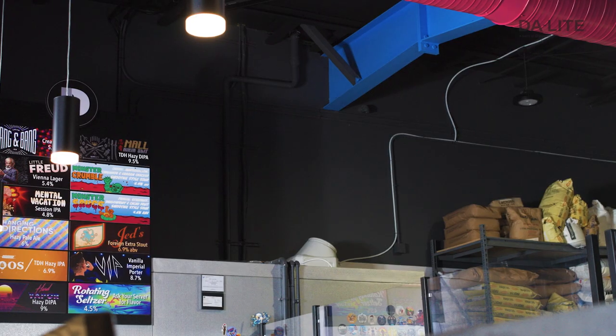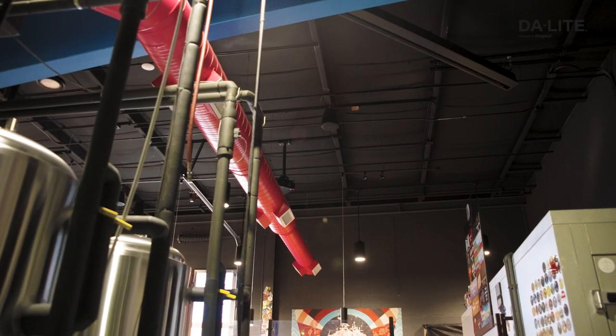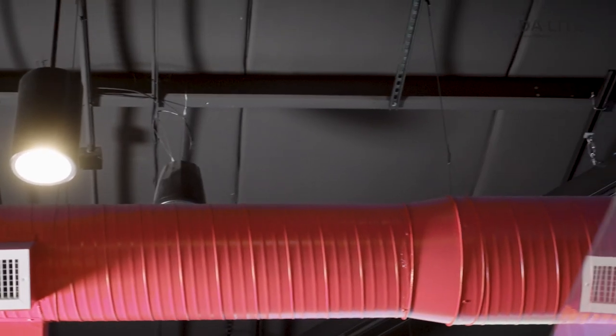Flat panel TVs are great, but you can't get the picture size, and that's where the rubber meets the road — the picture size. For this brewery installation, we saw an open ceiling, exposed ductwork, large beams — definitely a geometric nightmare. So you have to get creative as an integrator. But Daylight has given us a lot of options to overcome some of those things.